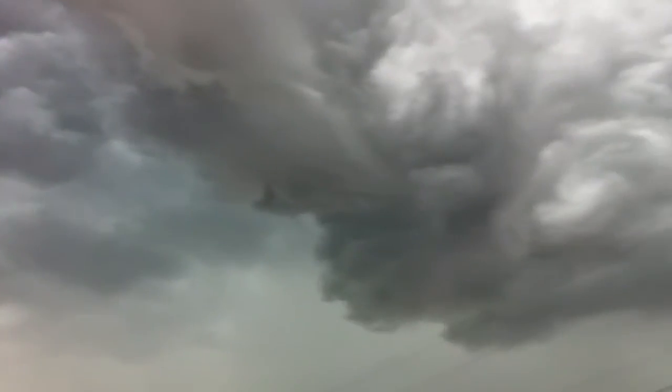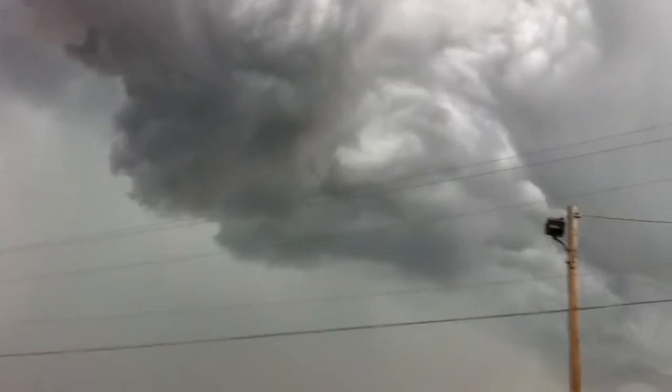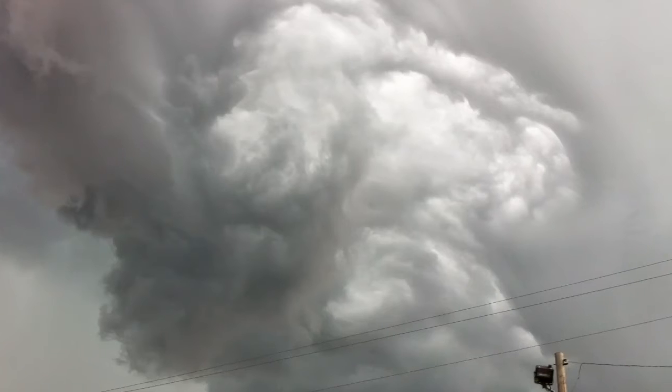It's a massive, massive [storm]. Having a lot of lightning. You can see that center, that vortex occurring, like a little rotation, which you really don't want to see in this.